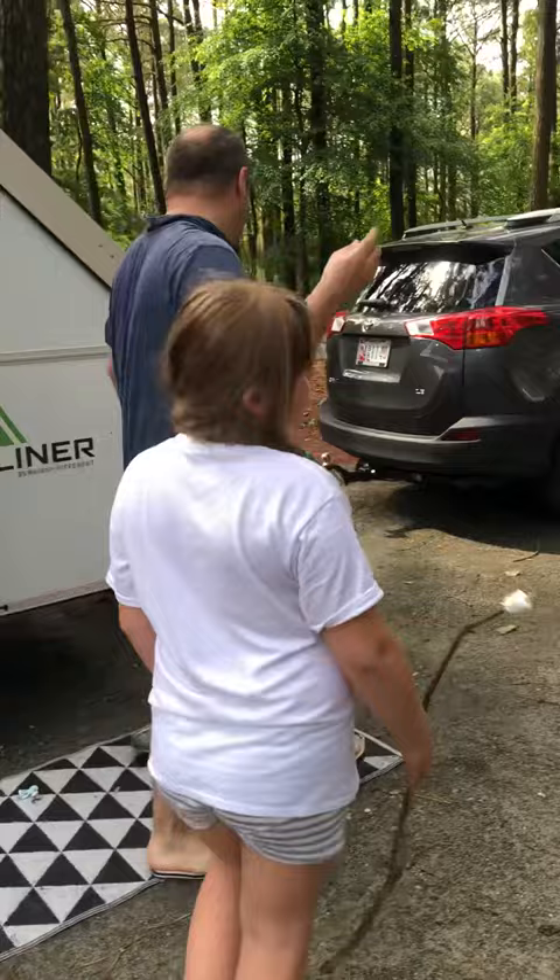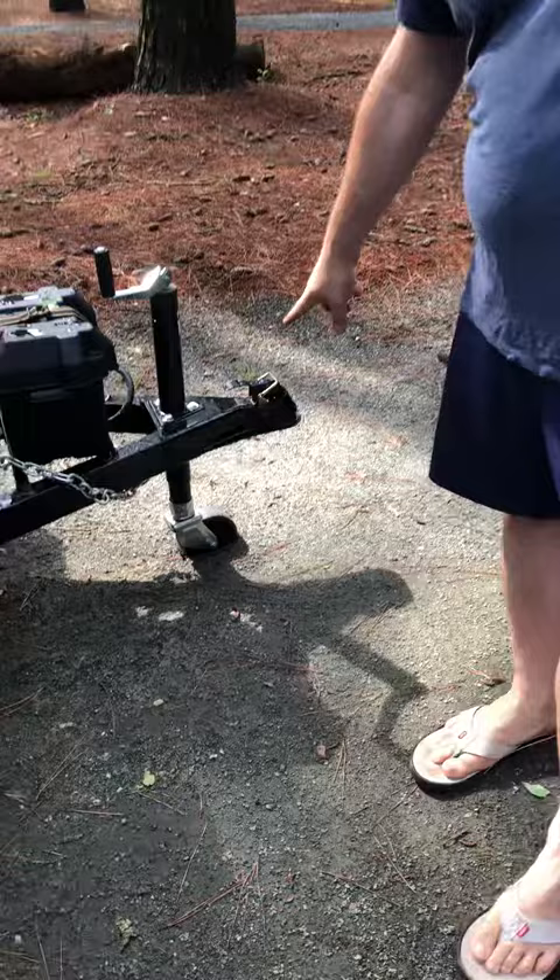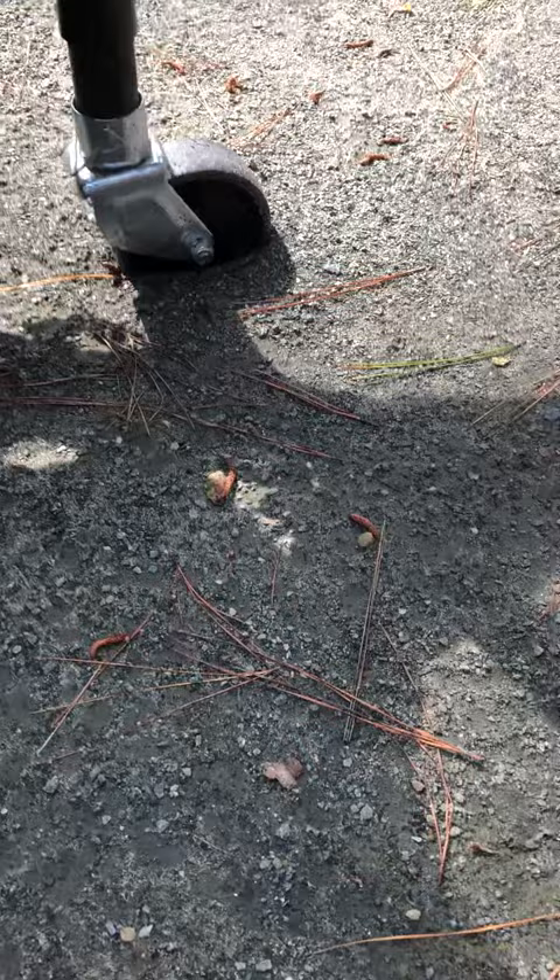Their tent flooded — everything flooded here. Look at this. I left the wheel like this because that's usually how I do it when we go, and it's halfway into the soil — that's how flooded it was here.